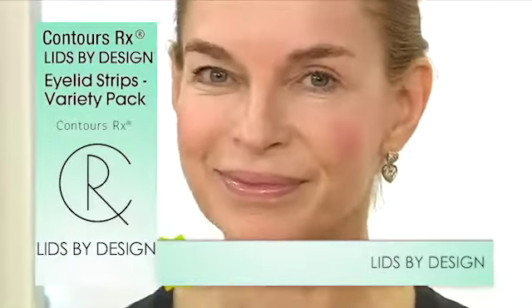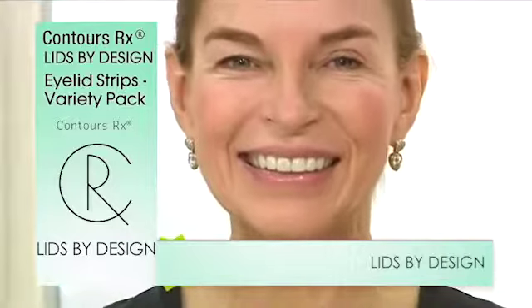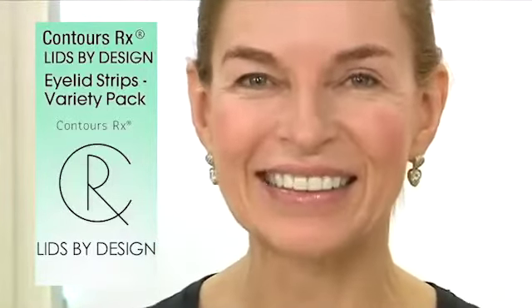Look at her new look. You can only see the lid. This is a push-up bra for the eyelid, and this is safe, hypoallergenic, latex-free — in seconds, easier than mascara.